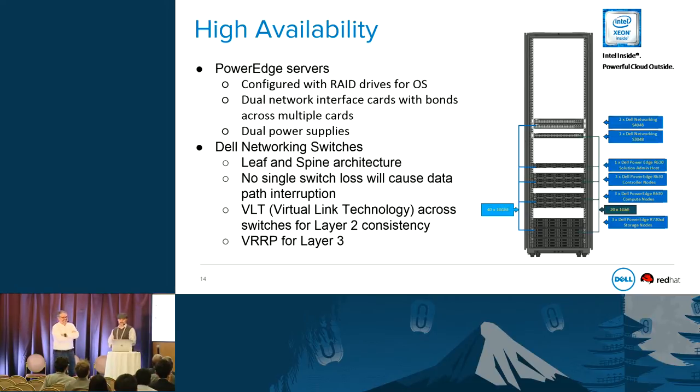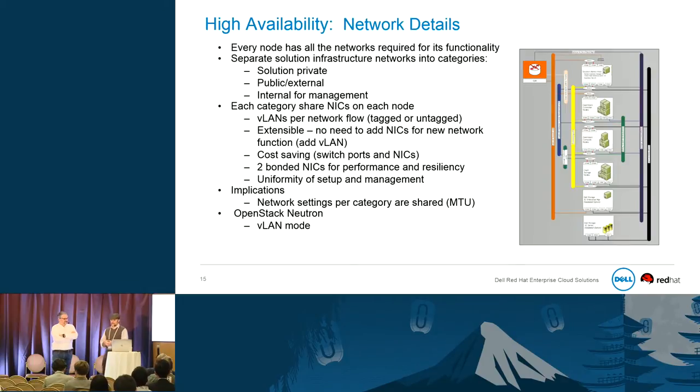Moving on to additional HA pieces, we built the hardware around high availability: PowerEdge servers with RAID drives for all OSes, dual bonded network cards across cards, dual power supplies, and networking in a leaf-and-spine architecture so no single switch causes loss of a data flow, with VLT and VRRP across layer 2 or layer 3. Every node has all the networks required for its functionality. We've separated solution infrastructure networks into categories such as solution private, public external, and internal for management.